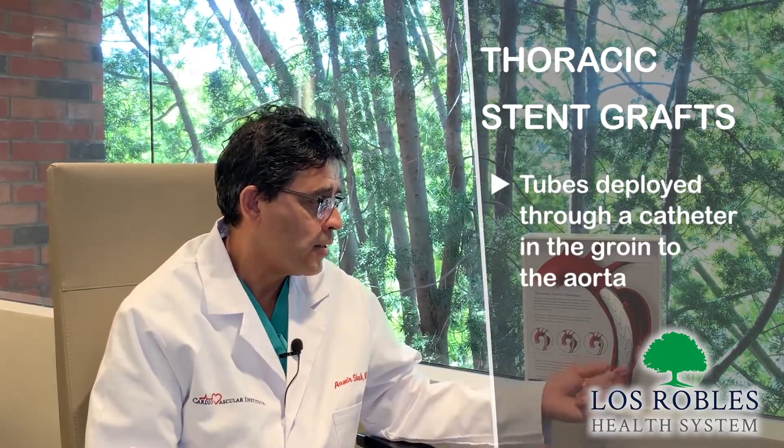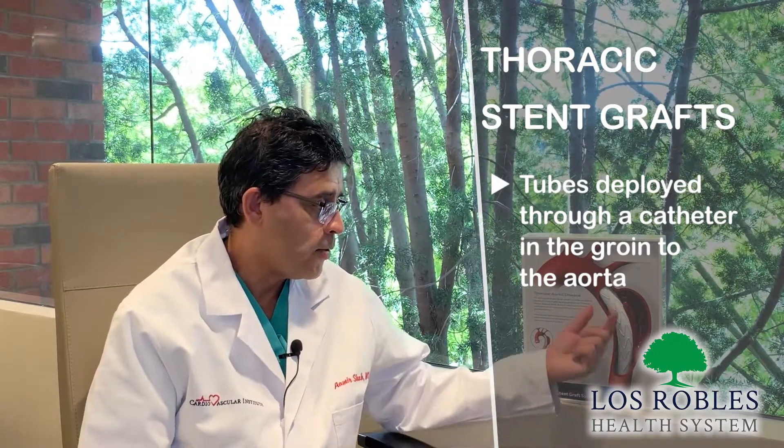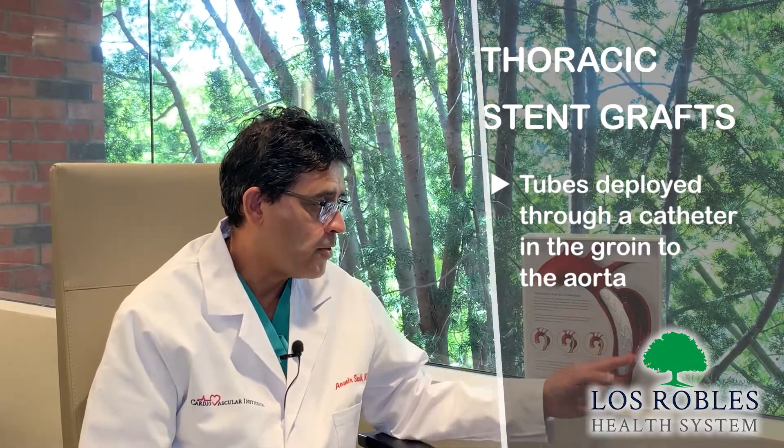I'd like to talk a little bit about endovascular procedures, which are new minimally invasive approaches to treatment for complex disease of the aorta and the aortic valve. One of the newly advanced options that we have is thoracic stent grafts, which we have available at Las Herbales — tubes that are deployed through a catheter in the groin into the aorta to exclude the aneurysm.